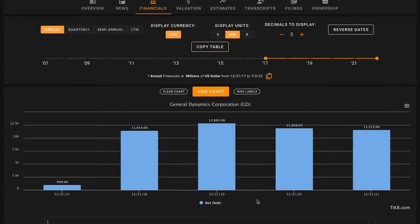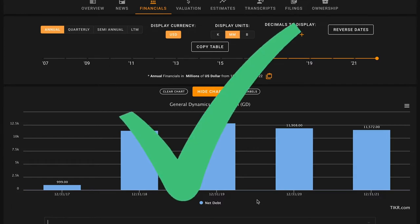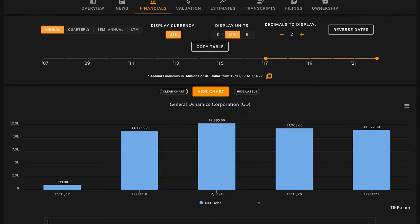Pillar number seven: we want their net debt — long and short-term liabilities minus cash and short-term cash equivalents — to be below their average five-year free cash flow multiplied by five. As of the end of last year, General Dynamics had $11.6 billion of net debt. When we multiply their average five-year free cash flow of $2.75 billion times five, that brings us to just under $13.8 billion. This is going to be a check here. General Dynamics is using a reasonable amount of leverage — more than modest, however, if they keep having average years of free cash flow over the next five years, they'll have more than enough money to pay off all this debt. Through seven pillars, we're six for seven.